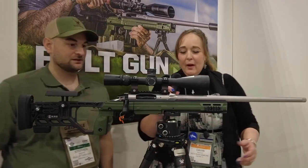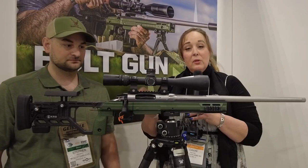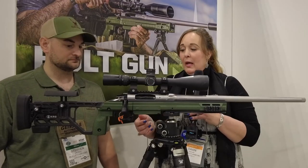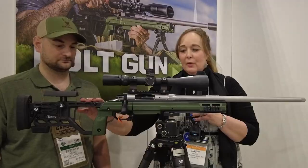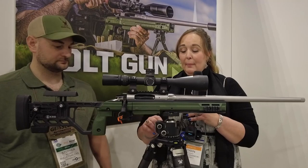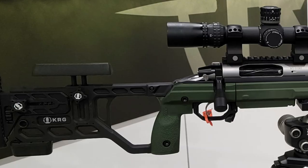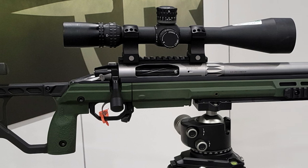So we have our Rock River bolt-action gun here. This just won the 2022 Shooting Illustrated Golden Bullseye Award. We have a KRG Whiskey 3 chassis on it. We do it with a Trigger Tech trigger, but we do have a Timney trigger upgrade. This one happens to be in the OD green — we're doing it in flat dark earth and black as well.